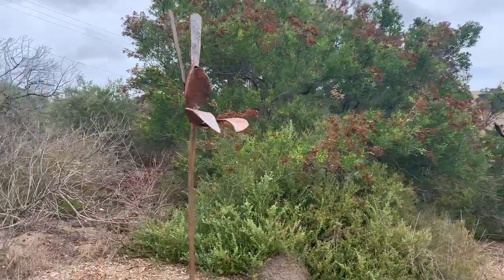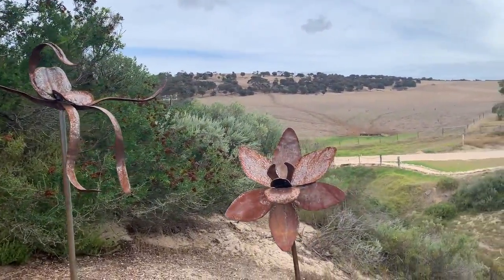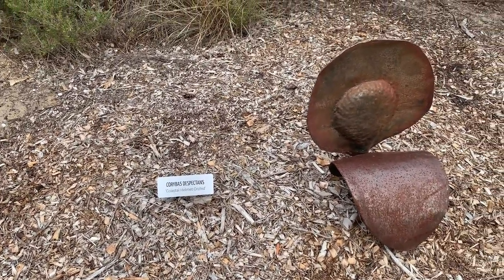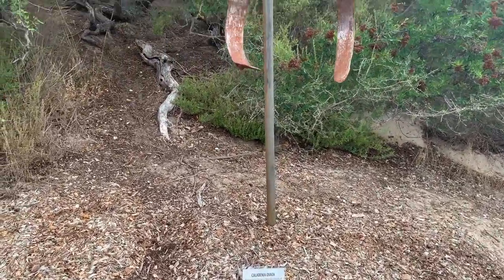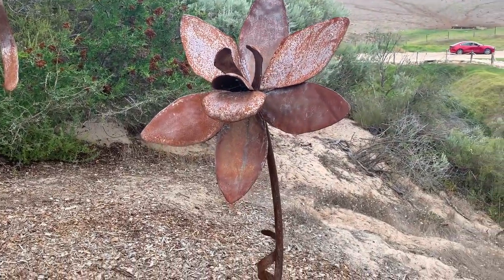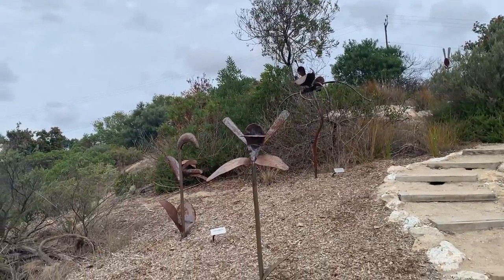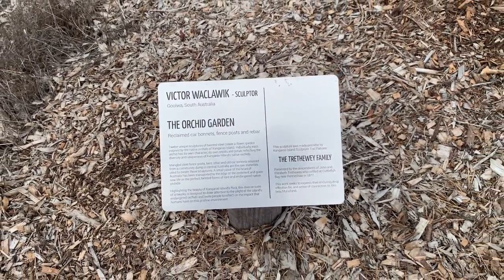You can see a few more sculptures here — these are different kinds of flowers fabricated in steel. You can see the names of each flower at the bottom. The name of the first one is Coribus despectens, the second is Caledonia ovata, and the third is Delimetra matthews. All these flower sculptures were made by a person called Victor Veklavik, and there is some information about that person and this place given here.